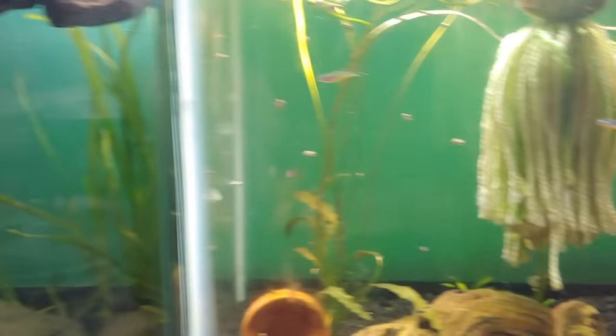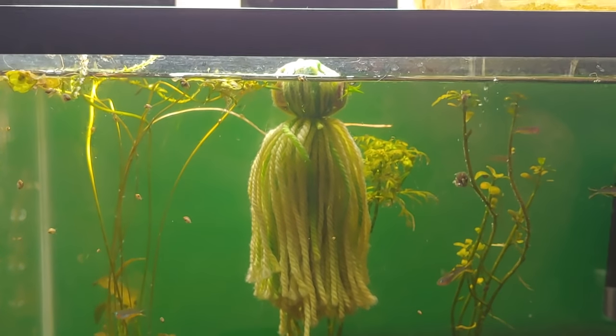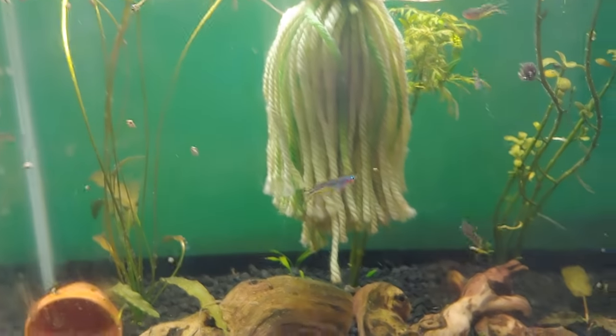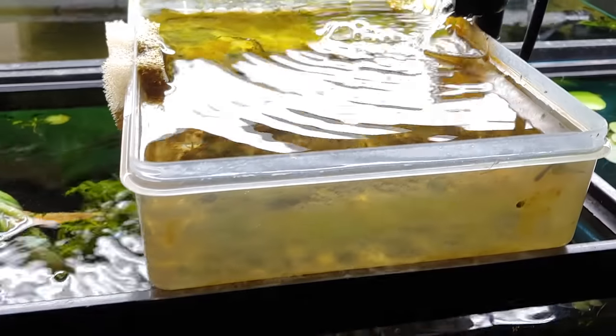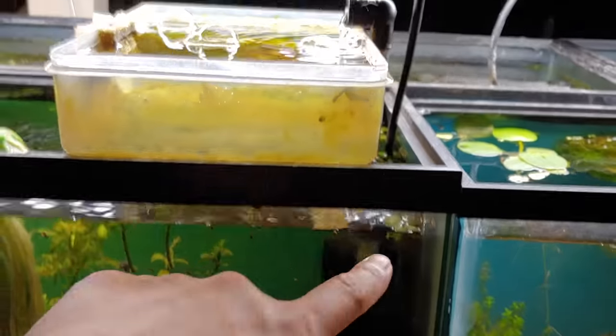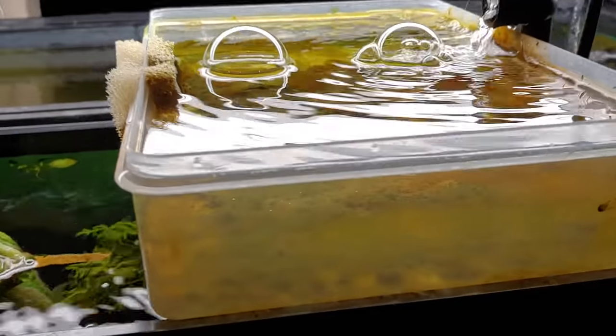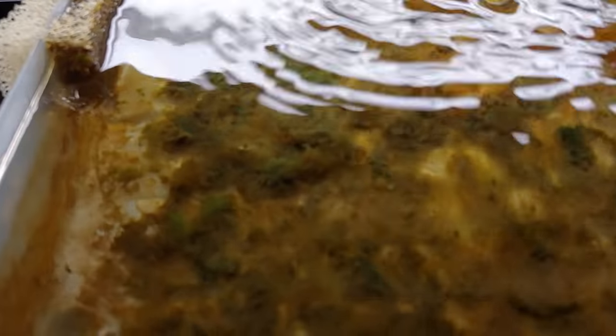In this tank we have some Pseudomugil furcatus, and my wife has been breeding these — I guess she's a better breeder than me because she just bought a pair and they already had fry. She set up this clever breeding container up top where a sponge filter pumps water in and then she cut a hole and put some sponge so it overflows. Right now she has about three fry in there. She just spotted fry in the main tank and dumped them in — no problem.